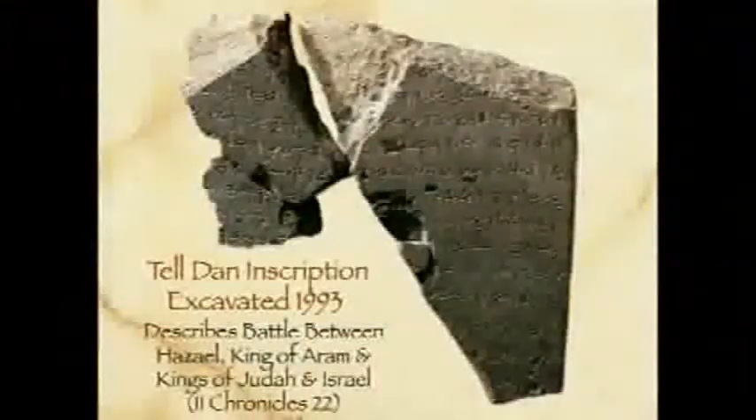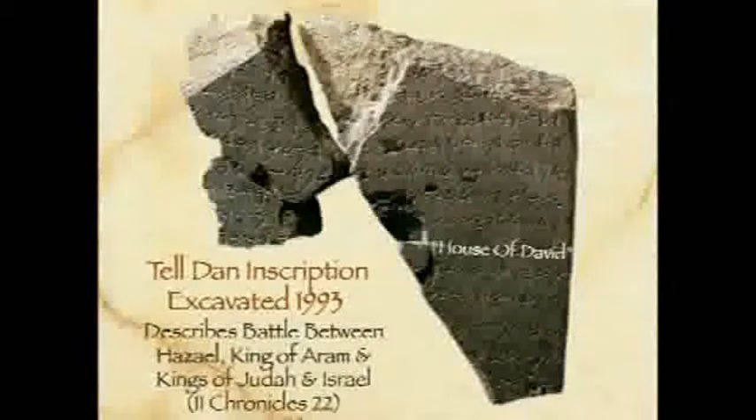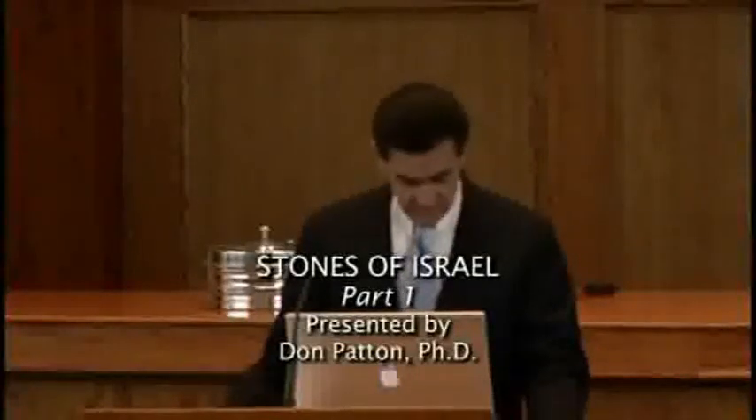The inscription describes a battle between Hazael, king of Aram, and the kings of Judah and Israel. Again, this was written by the enemies — the one who actually defeated Israel — basically saying, 'I destroyed the house of David.' One of the statements commonly found in standard textbooks is that there's no reference to David and no archaeological evidence for this great kingdom. But that's not so. Here is absolute proof that there was a house of David, and the claim that they never existed is just dishonest — because it has been archaeologically confirmed, again, by the enemies of God.